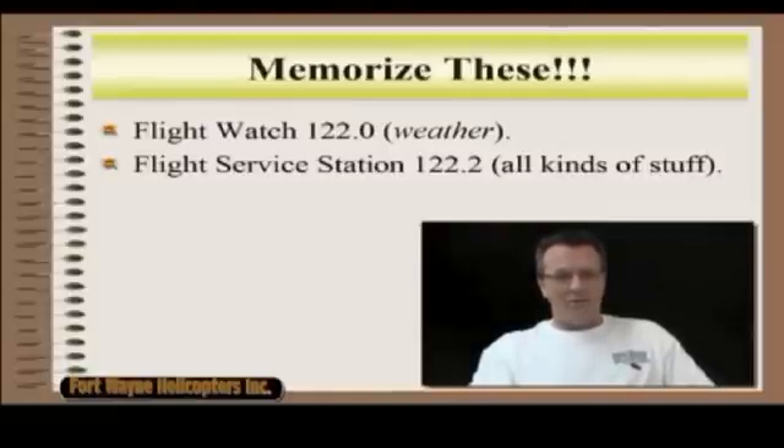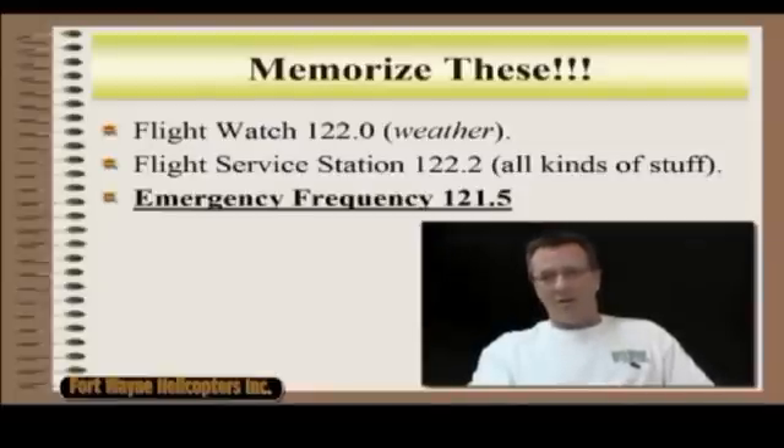FlightWatch 122.0. FlightService 122.2. FlightWatch — what do you get? You get weather from FlightWatch. FlightService — all kinds of stuff: VFR search and rescue, DF steer if you're lost — a long, long list of things that you can get from FlightService.